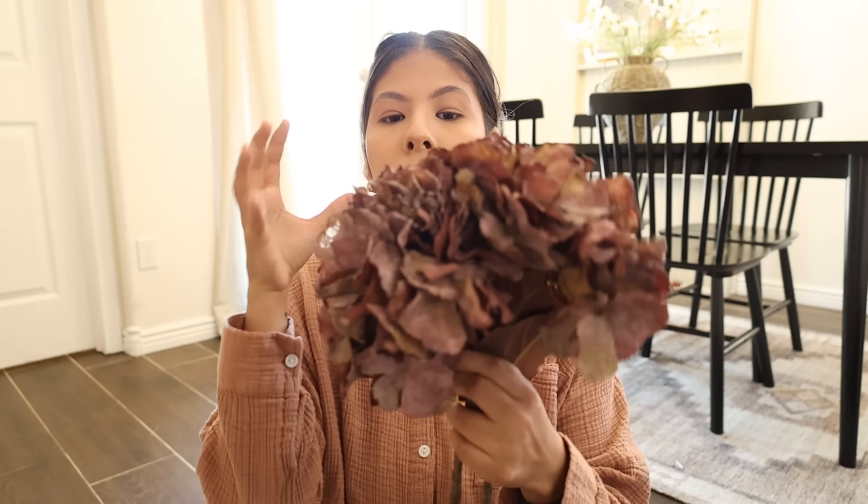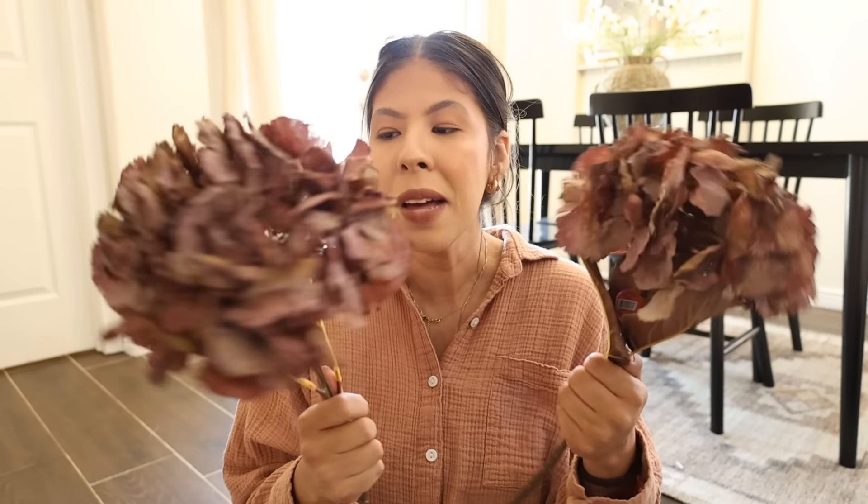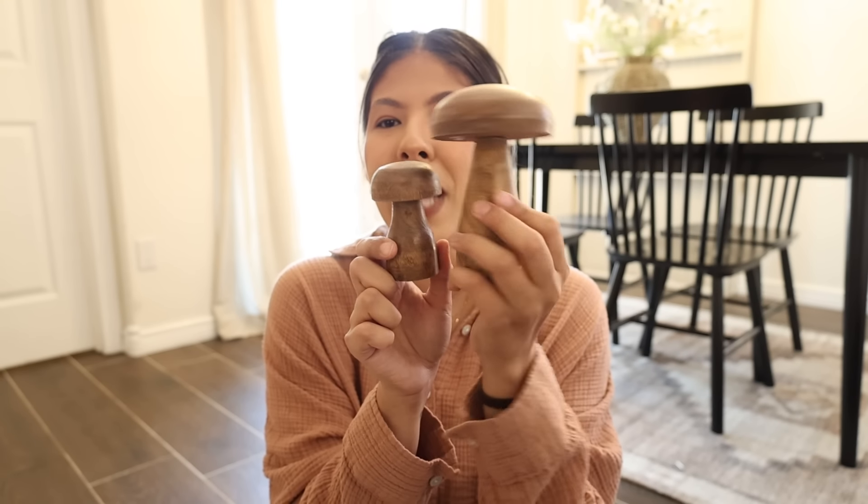These are my favorite florals that I have found this year — a little bit out of my comfort zone when it comes to fall, but they are just beautiful. These faux wilted hydrangeas are just so pretty. I love this burgundy rust color for them — they're just stunning. I probably should have picked up three so I might have to go back. I only picked up two — these were $12.99 at 40% off — but now I'm regretting it. I really should go get at least two more, but these are my favorite ones so far.